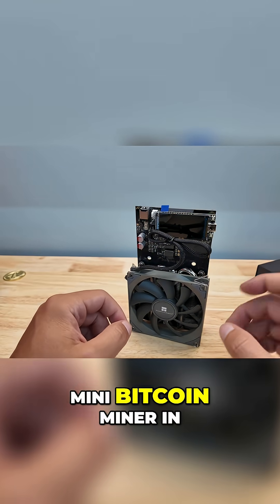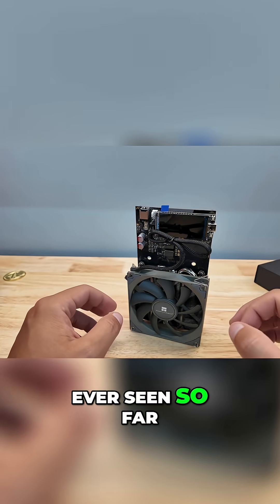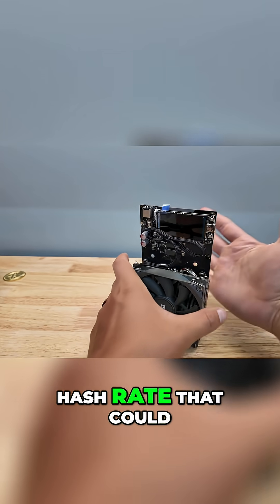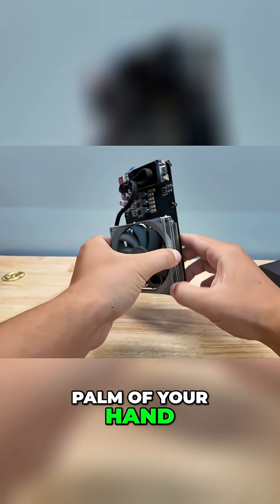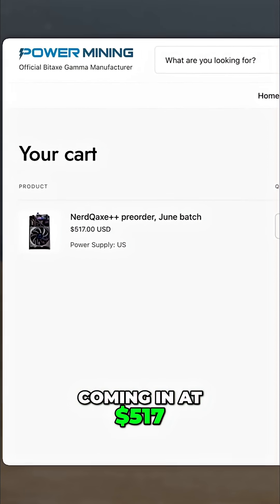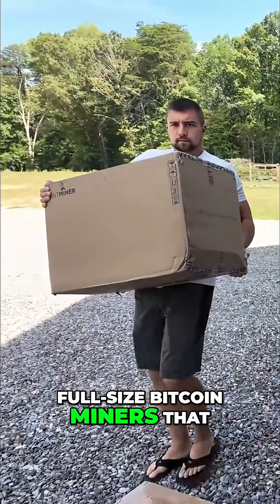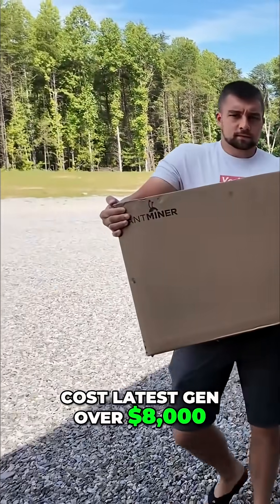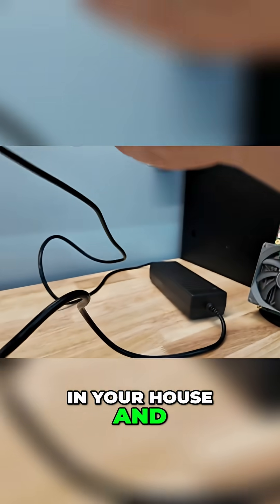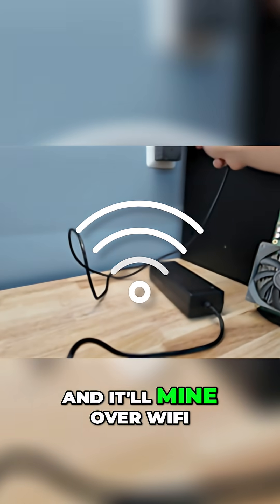This is the best mini Bitcoin miner in the world that we've ever seen so far, and let me explain why. You get an impressive hash rate that could fit into the freaking palm of your hand. It's not cheap, coming in at $517, but it's affordable — cheap compared to full-size Bitcoin miners that cost over $8,000 for the latest gen. You can plug it into any outlet in your house and it'll run, and it'll mine over Wi-Fi.